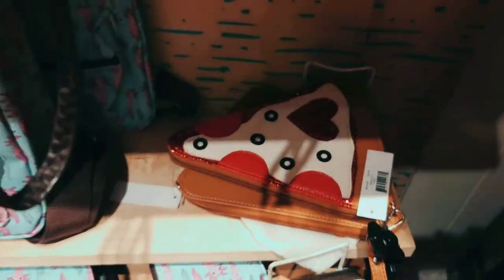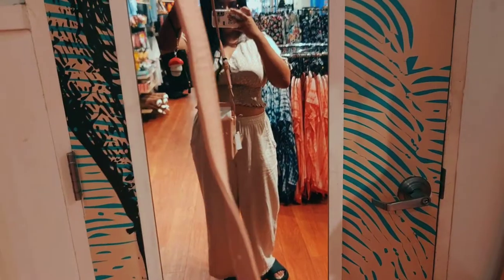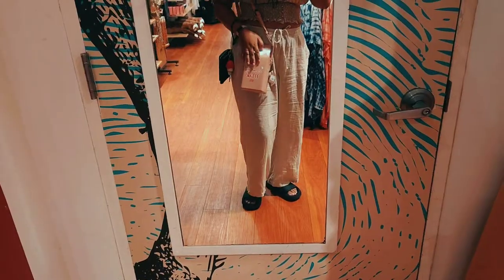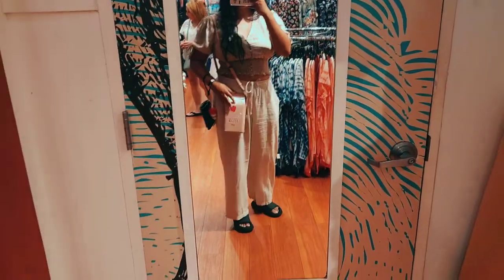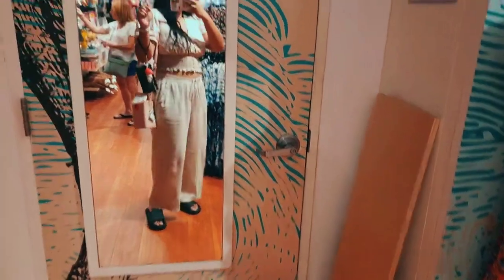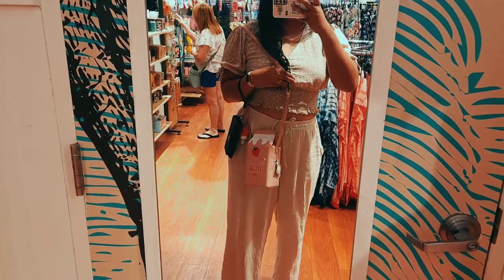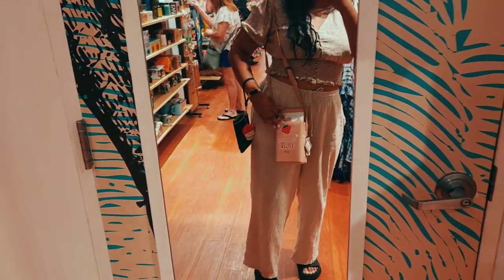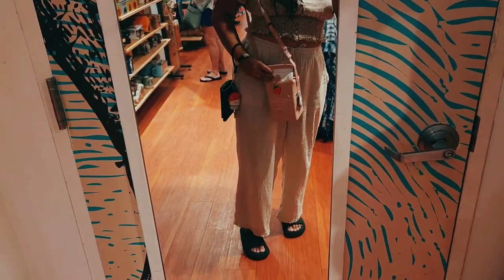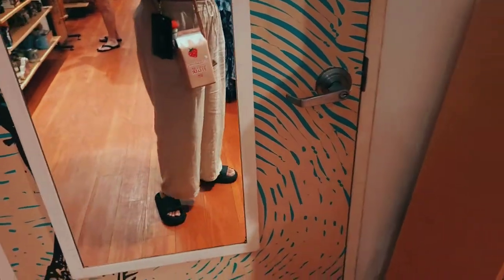And look at this one — pizza! What would you even put in this? Your pizza? I had to try on the strawberry milk one because it was just too cute. The top is actually a magnetic top so you can open it like a milk carton. It's super cute and I just had to get it.